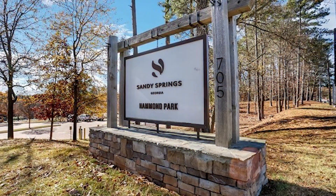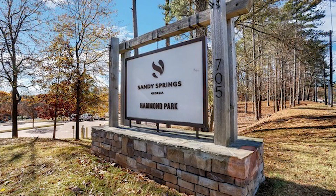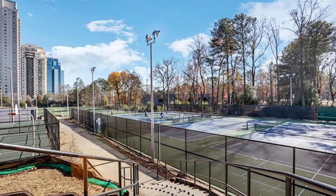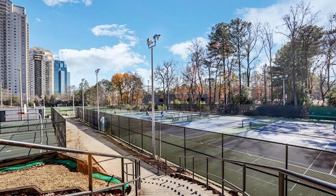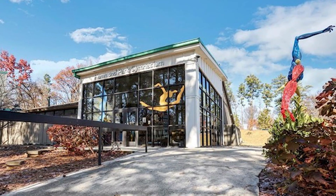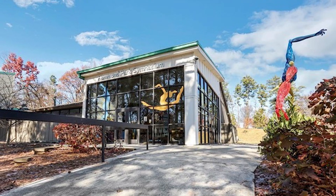Let's not forget about the amazing Hammond Park right next door to Park Towers. Whether you're into sports or simply love spending time outdoors, this park has it all — soccer fields, tennis and pickleball courts, basketball courts, multiple playgrounds for the kids, and even an indoor gymnasium.